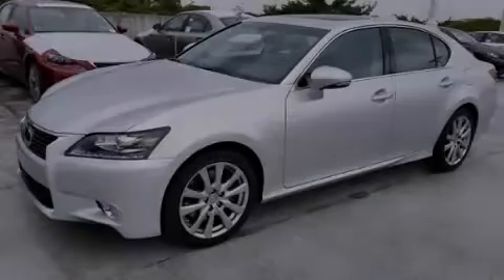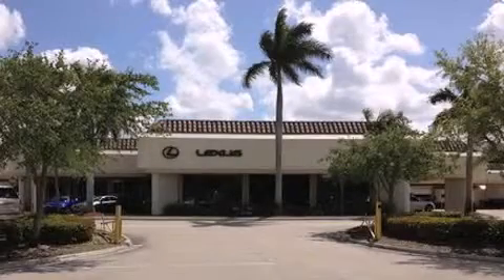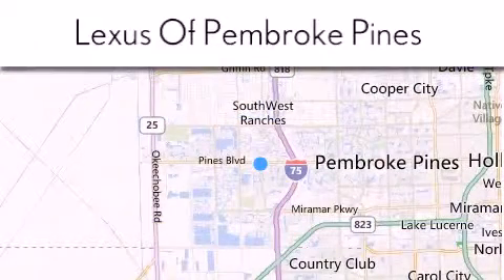Call or visit us right now and arrange your test drive today. Thank you for considering Lexus of Pembroke Pines for your next newer pre-owned vehicle. If you have any questions, please visit our website, give us a call, or stop by our dealership.